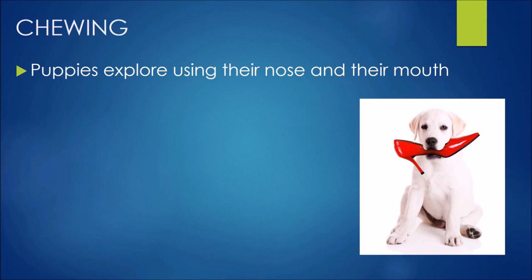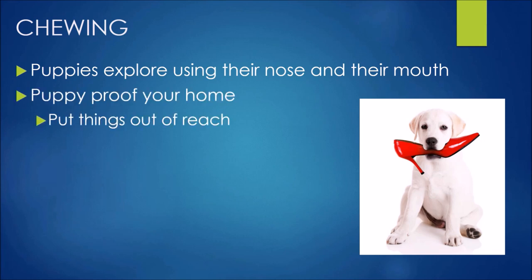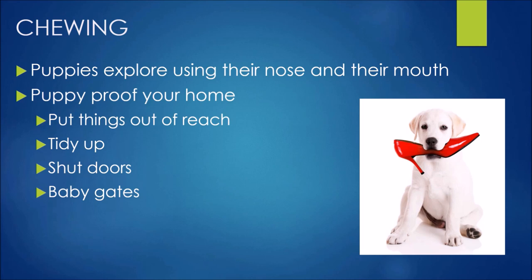Puppies explore using their nose and their mouth. They love to smell things and put things in their mouth to investigate. So it's really important that we puppy proof our home as much as we possibly can. Put things up out of reach, tidy up — instead of dropping shoes at the front door, put them away in the wardrobe. Shut doors to limit access to areas of the house, and use management tools like a baby gate or a crate and playpen area for when you can't supervise.